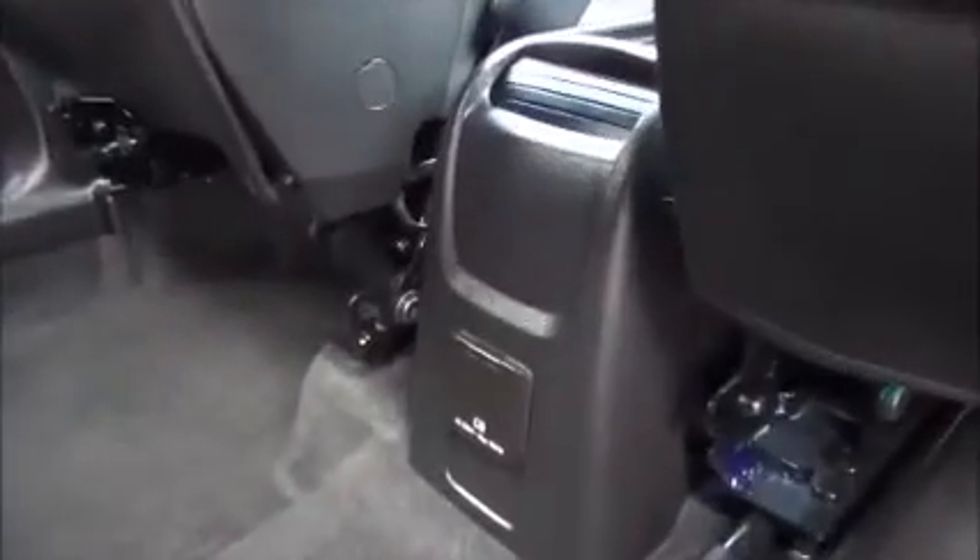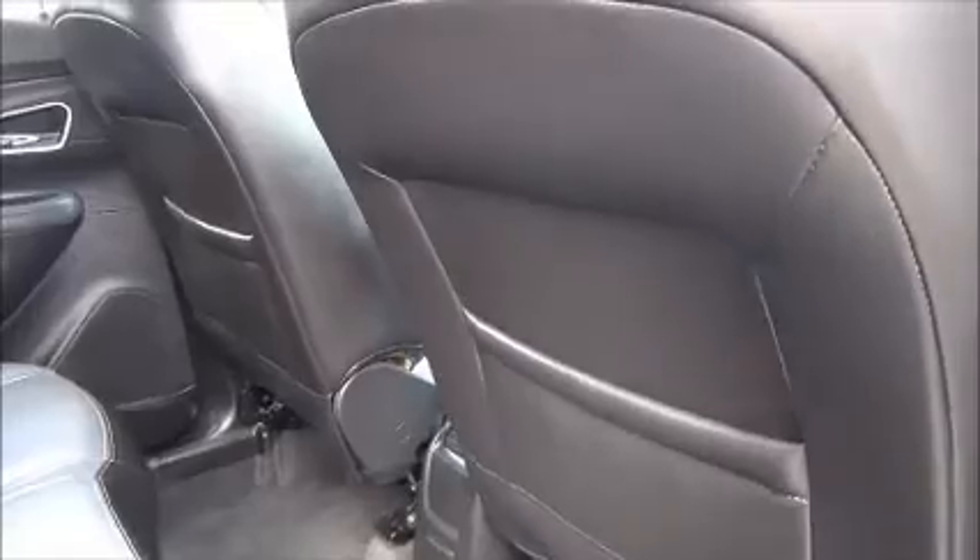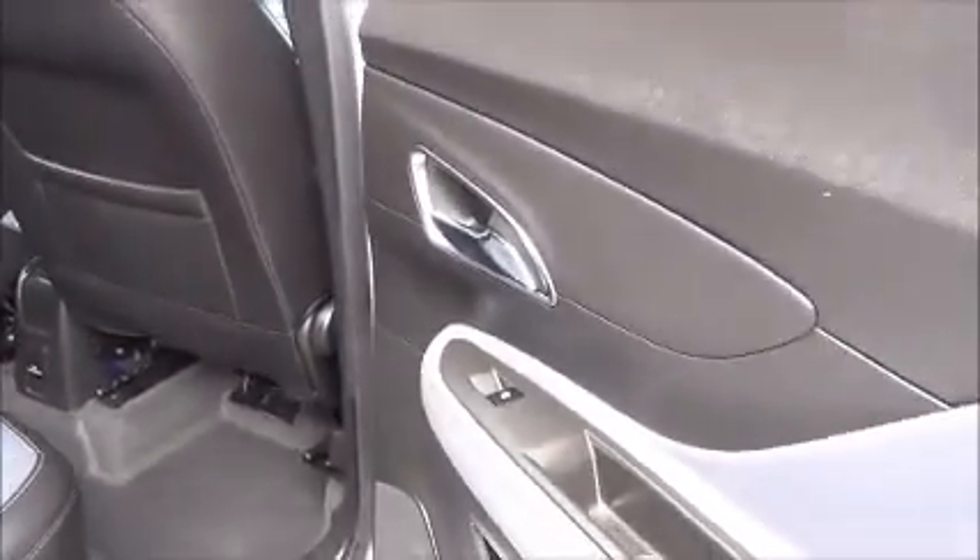We have a 240 plug socket, map reading pockets on the rear of the driver and passenger seat, and also fitted with rear electric windows.